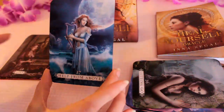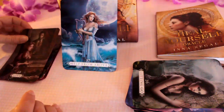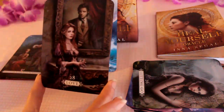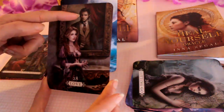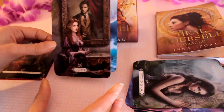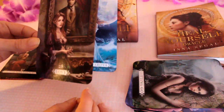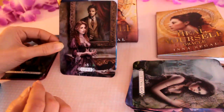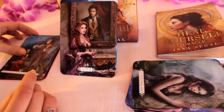Help From Above — with the harp I'm getting angels, angelic support. Love — it's like there's your destined one; you might see that person in a dream. Knowing that there's someone out there for you — it could also be a relationship that's on your mind.